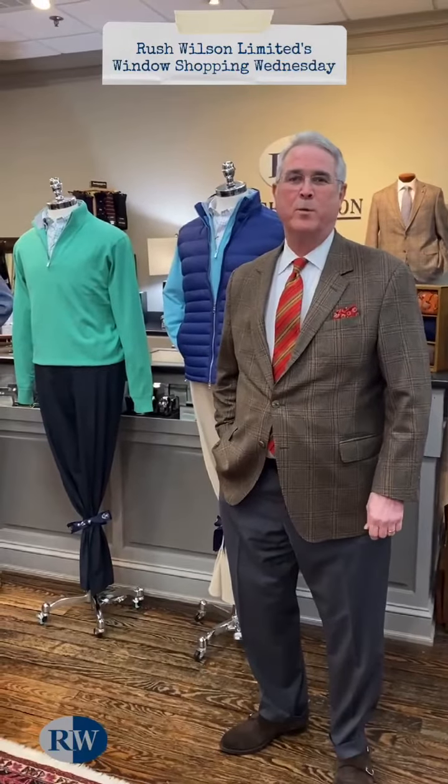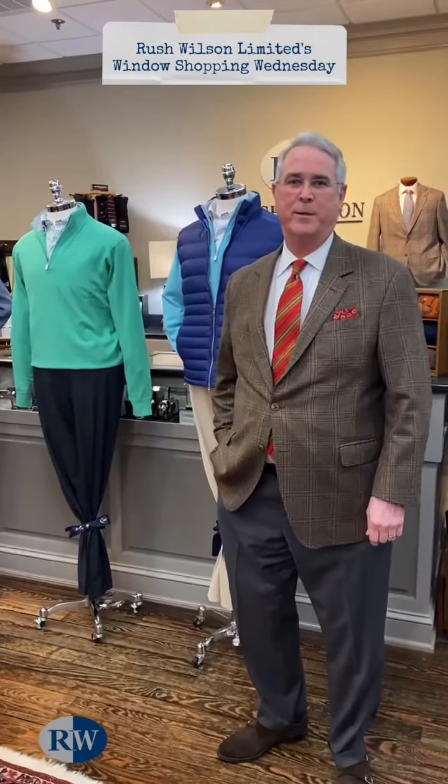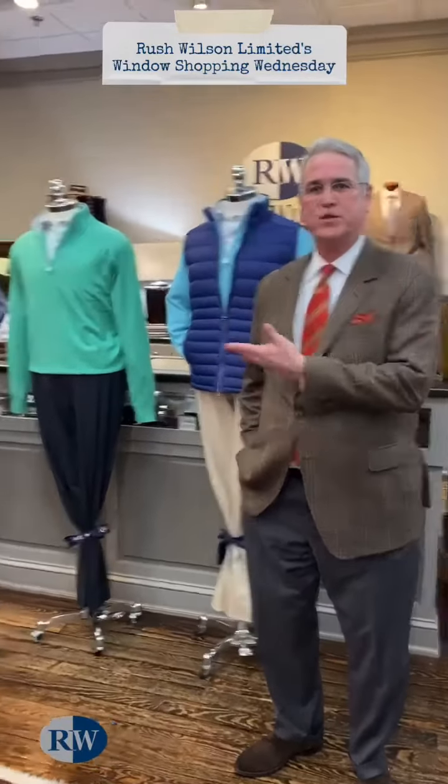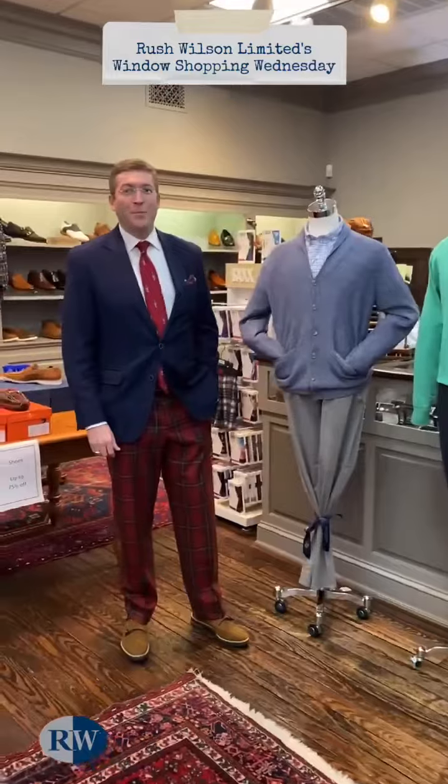Hello, I'm Rush Wilson, and welcome to Window Shopping Wednesdays at Rush Wilson Limited. Today we're going to talk about our sportswear window, and I'm going to ask my son Jay to get us started. Happy Wednesday, everybody.